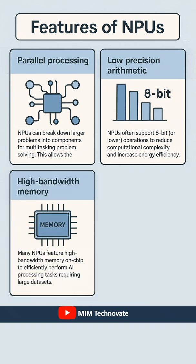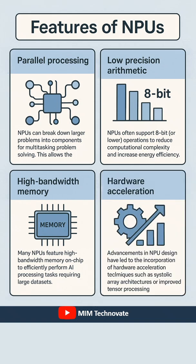High-bandwidth memory: Many NPUs feature high-bandwidth memory on-chip to efficiently perform AI processing tasks requiring large data sets. Hardware acceleration advancements in NPU design have led to the incorporation of hardware acceleration techniques, such as systolic array architectures or improved tensor processing.